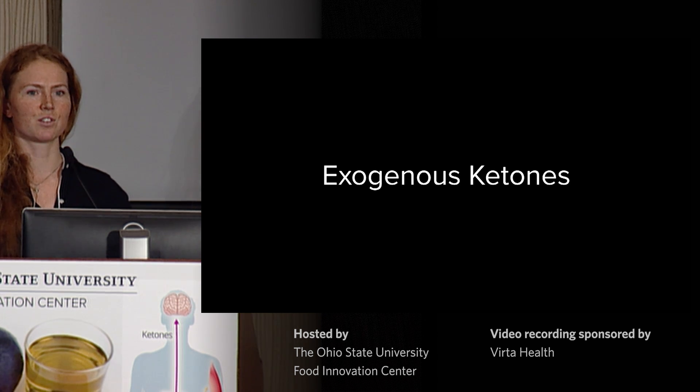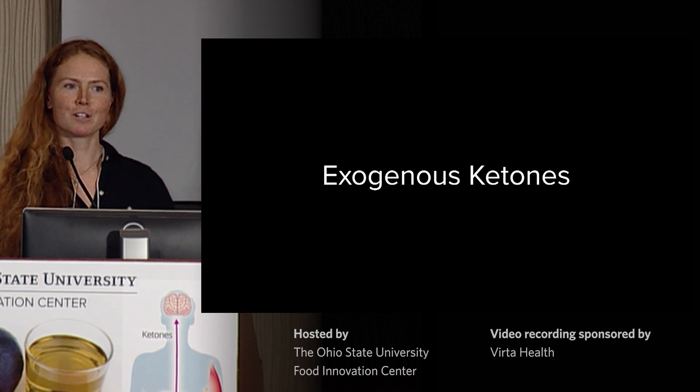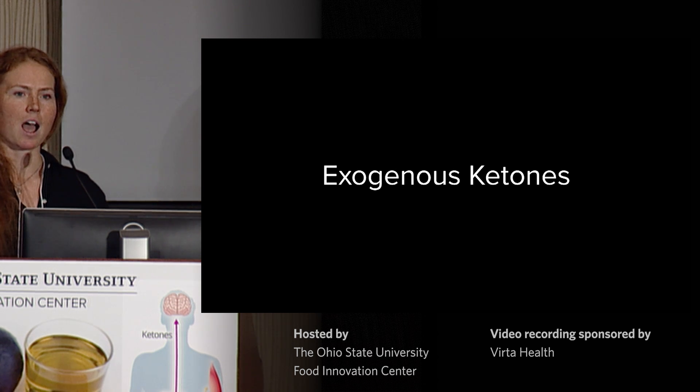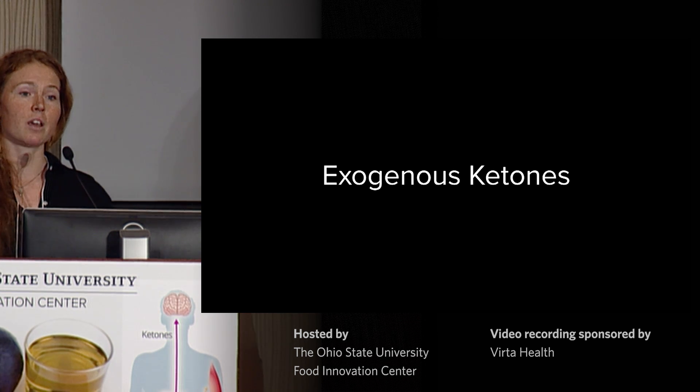Could I just see a show of hands who's ever tried an exogenous ketone? Loads of people — excellent. I'm going to define exogenous ketones for today as a substance that you consume that contains ketones bioidentical to the ones that our bodies produce, and after consuming them, you end up in a state of mild acute ketosis.